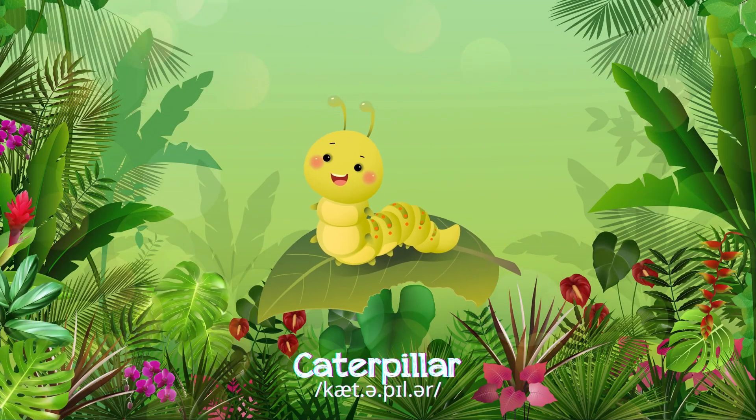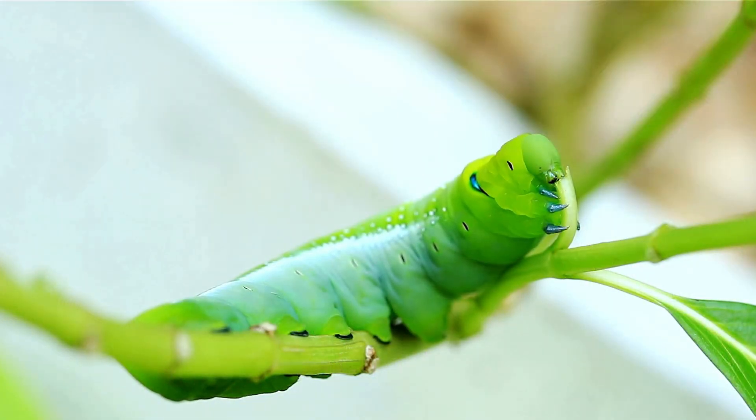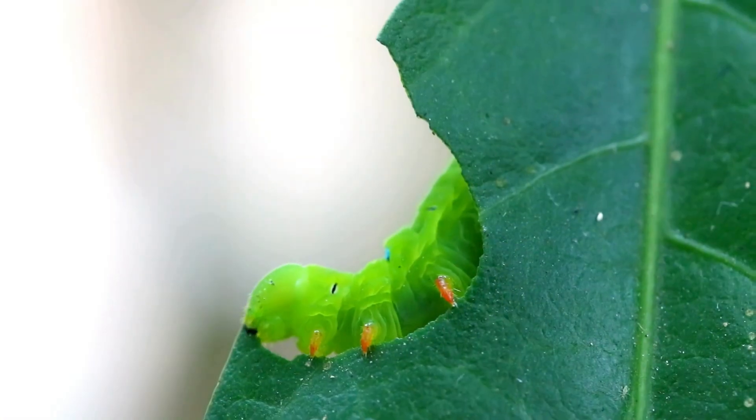Caterpillar! Caterpillars are small, with long bodies and many legs, munching on leaves before transforming into beautiful butterflies.